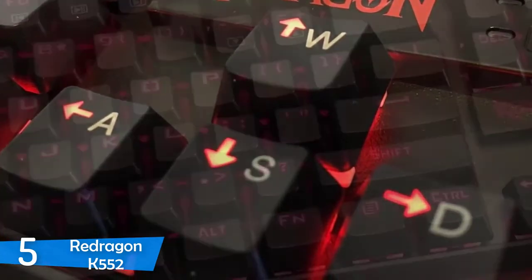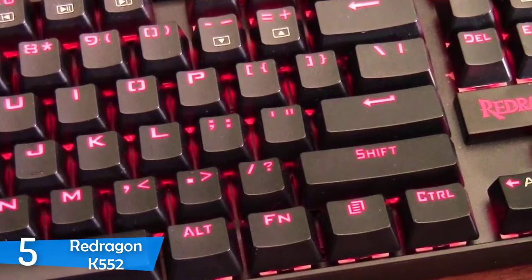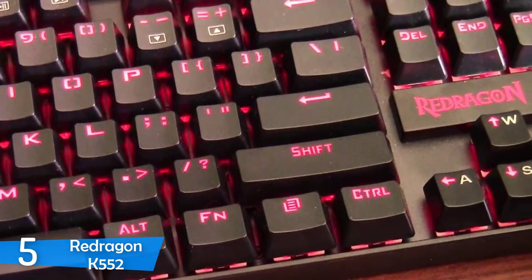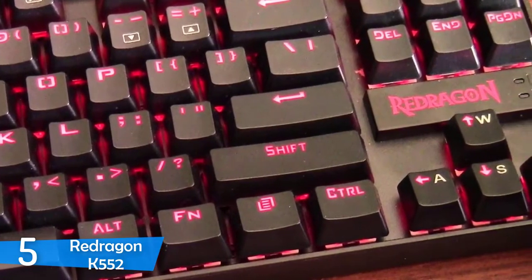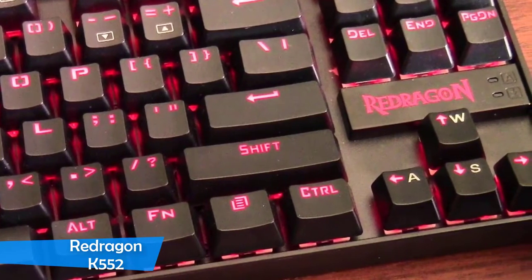Thanks to its custom mechanical key switches, the Redragon K552 delivers plenty of performance. Its keys are pretty similar to the Cherry MX Blue ones in terms of performance and feel, perfect for fast-paced games such as MMORPGs and FPS. However, it delivers a great typing experience as well.